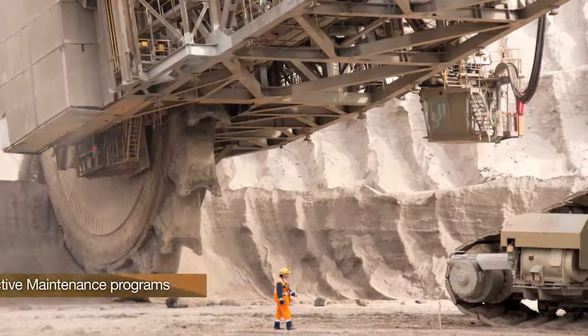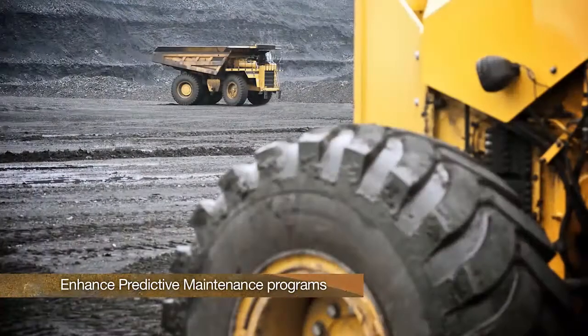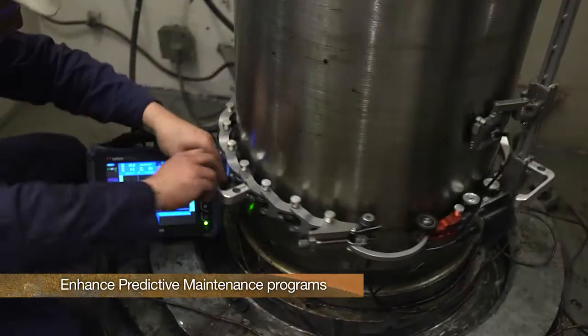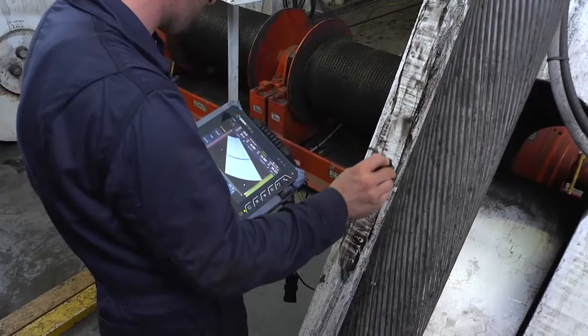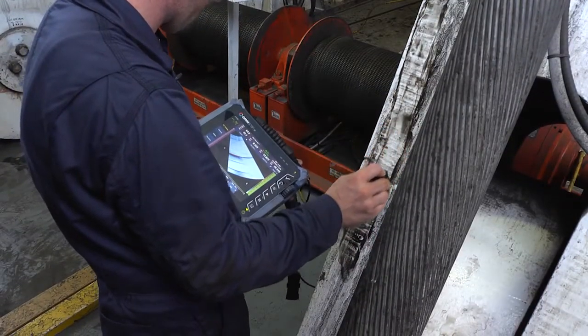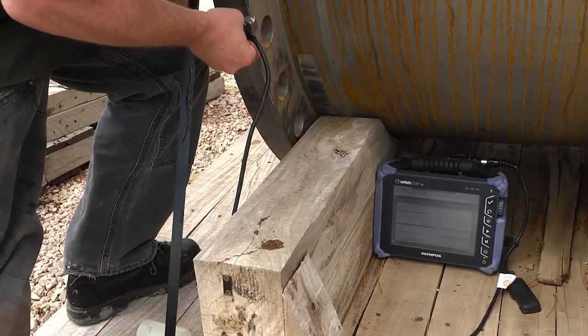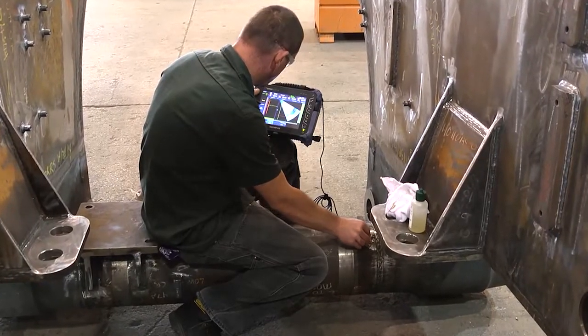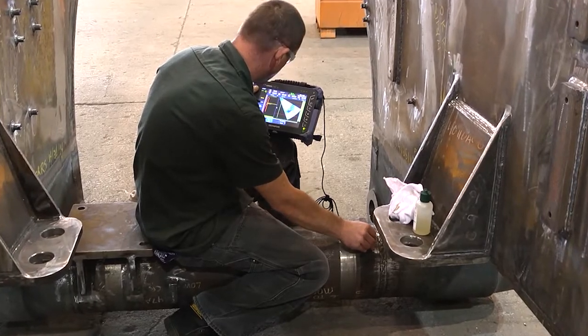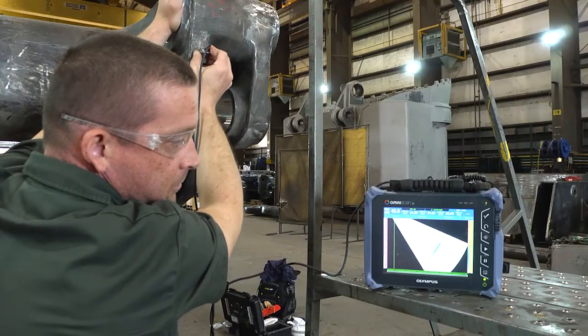Phased array can reinforce and enhance mine predictive maintenance programs and in turn increase profitability. Current trends for lower cost and easier to operate units make these instruments more accessible to mine NDT personnel, enabling the conversion of conventional ultrasonic tests to phased array ultrasonic tests.